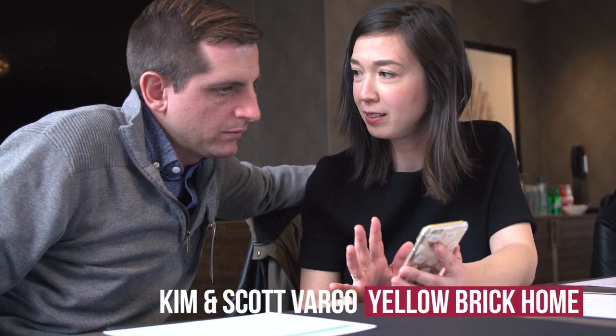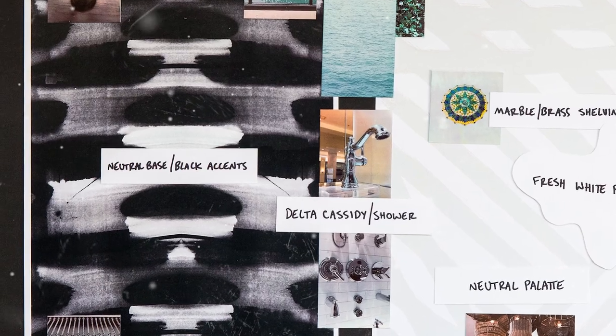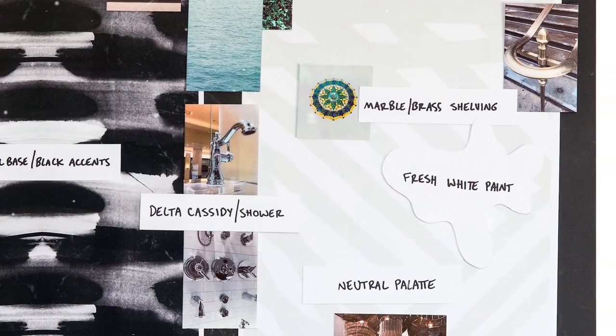We chose two patterns by Shishi. One was the very contrasty black and white pattern and the other one was a very neutral pattern. We combined those because we're going to be doing contrast in our bathroom with white walls and ORB finishes. At the same time, everything else is going to be pretty neutral, so we were drawn to both of them for different reasons.